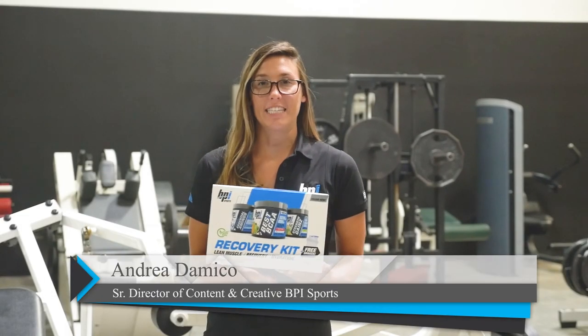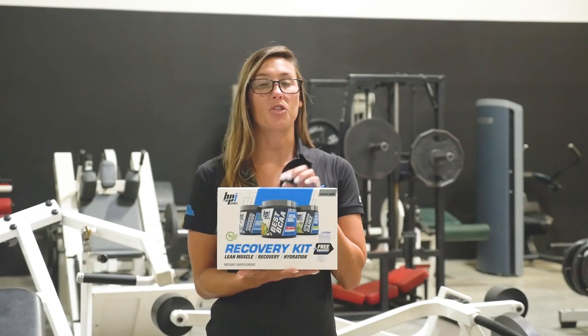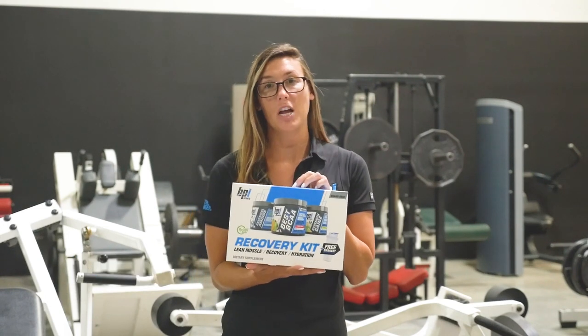What's up guys? Let's talk about the recovery kit. This is exclusively available at Vitamin Shoppe, and it contains three of our most popular formulas. Number one: Best BCAA — this is our flagship amino acid product.